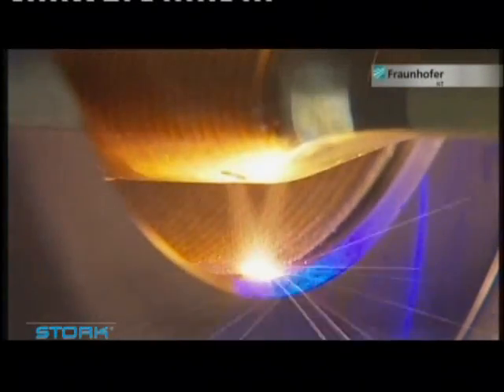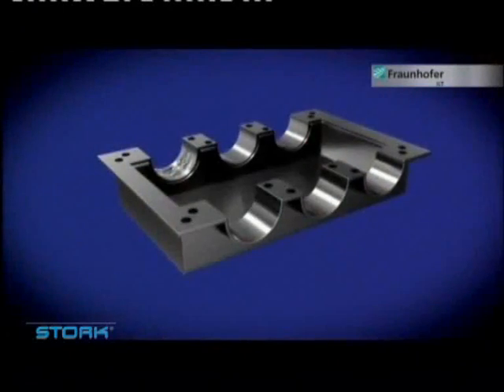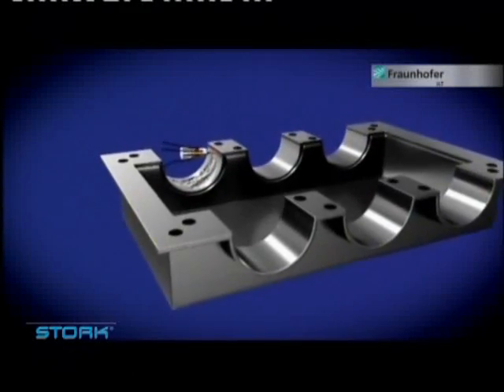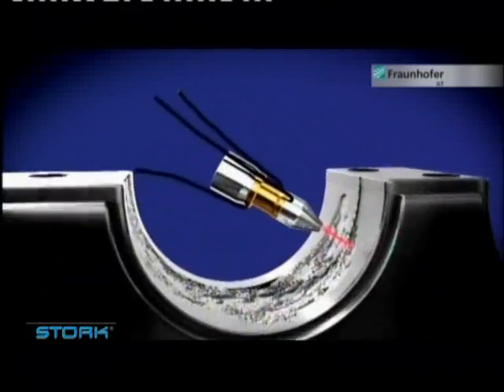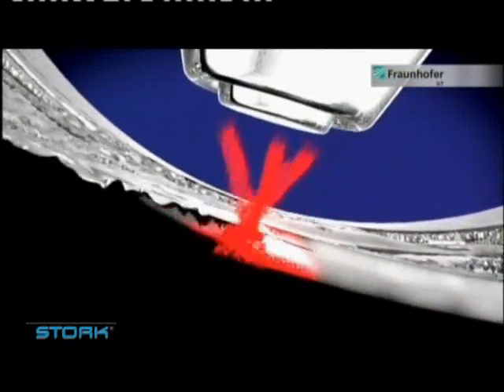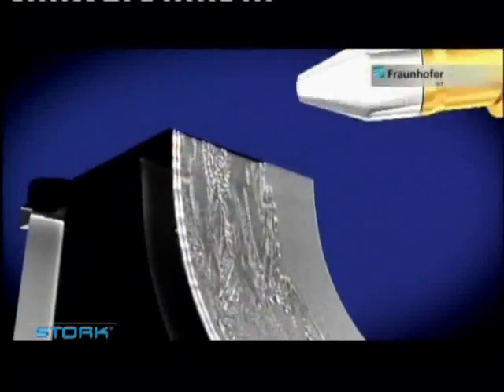Laser metal deposition allows a complete repair to be made of critical parts within hours or even minutes. Missing material is blown in powder form into the focus of a laser beam. Key to the process is that the laser melts both the powder and the surface of the metal part, leading to metallurgical fusion of the old and new metal, as if the component were made from a single piece.